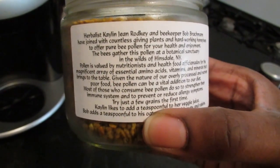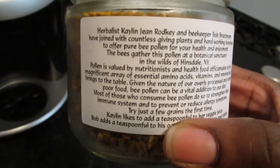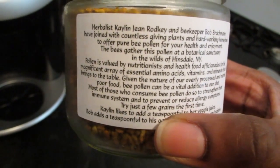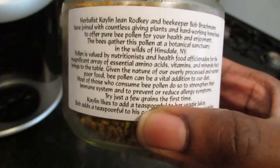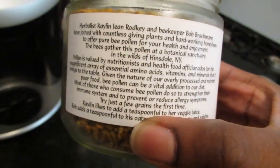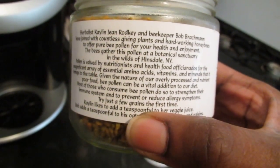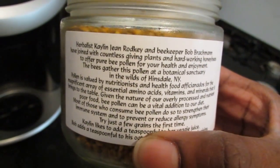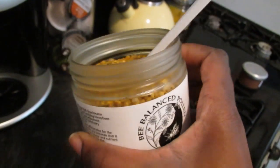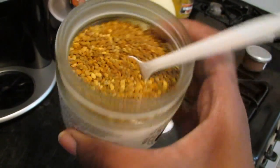So it basically says that it has a magnificent array of essential amino acids, vitamins, and minerals. It's also good for reducing or preventing allergy symptoms and does some other stuff. If you want to know the full benefits of natural bee pollen, you can just google it.